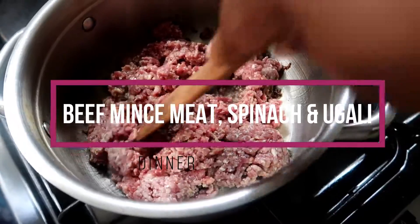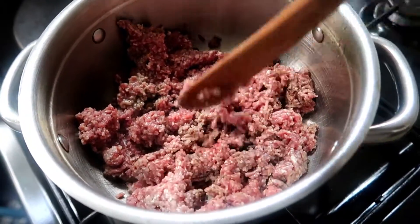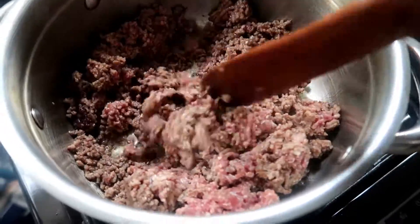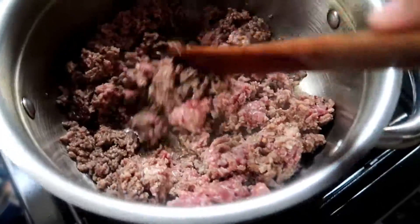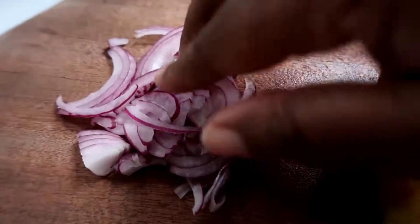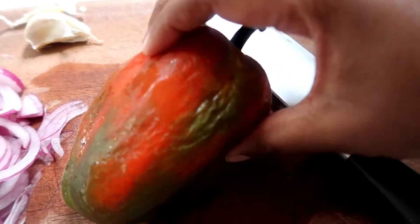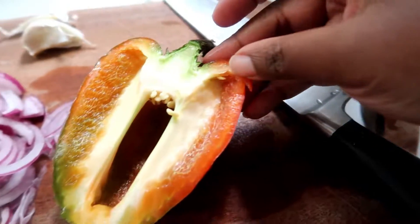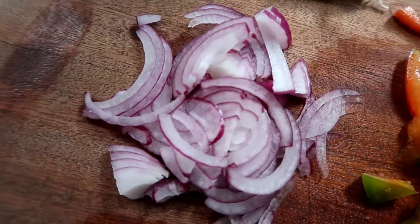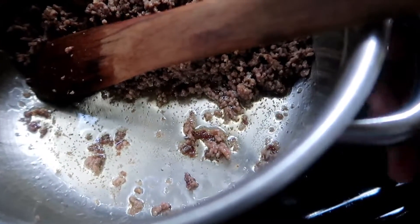For the minced meat I added it directly to a saucepan without any oil, because I was using regular — not lean — minced meat, which tends to be quite fatty. I used a wooden spoon to break up the lumps so it could fry and brown evenly, letting the fat render out. In the meantime I prepared my vegetables: onions, garlic, and red capsicum (hoho). The capsicum had seen better days on the outside but was fresh inside, so I sliced it thinly along with the onions and chopped the garlic.